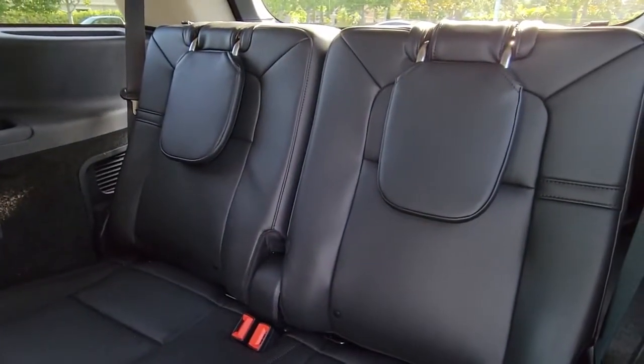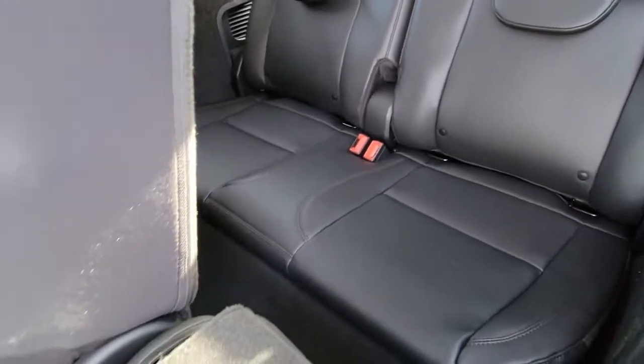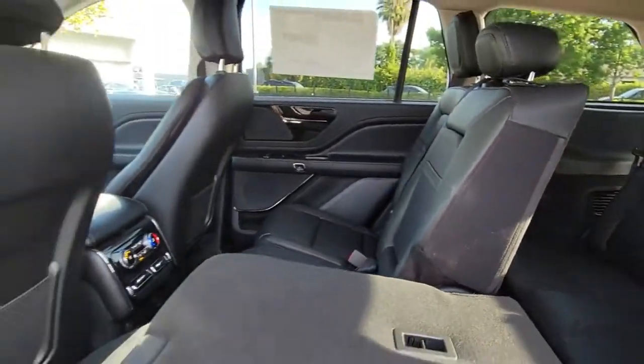Power passenger seat, remote engine start, lane keeping assist, satellite radio, and aluminum wheels.